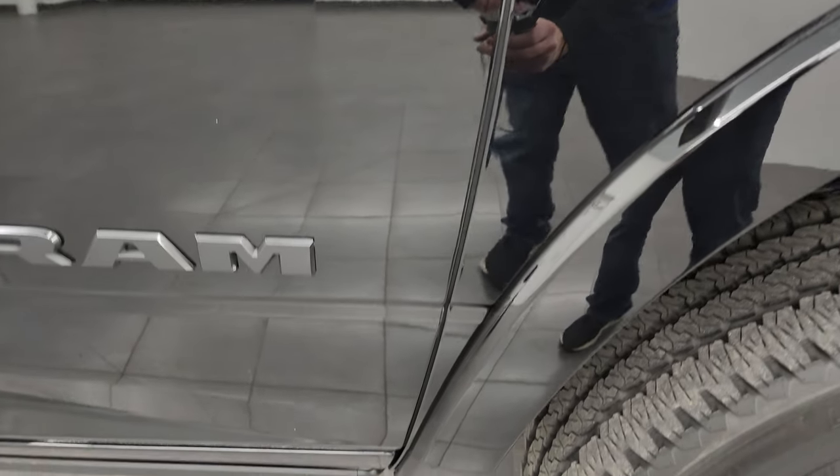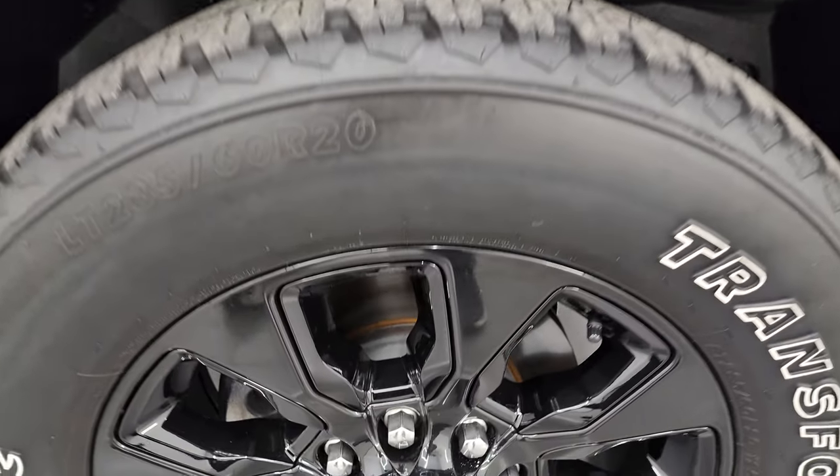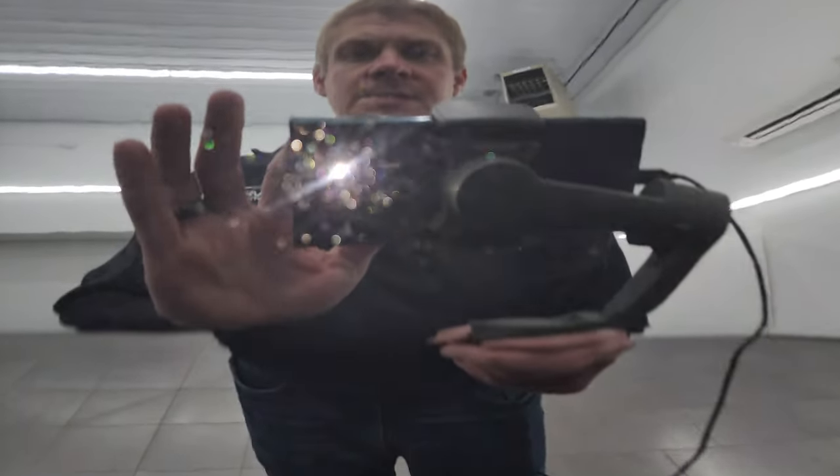You get the blacked-out Ram Cummins and 3500 logo, nice fender flares — part of the limited package. The passenger side front wheel has no major scuffs or scrapes. Diamond black crystal pearl has a lot of metal flake in it — a lot of gold flakes, some greens, some blues, some purples. Really a neat color and looks really good in the sunlight.